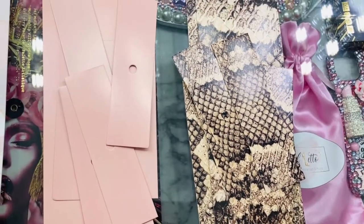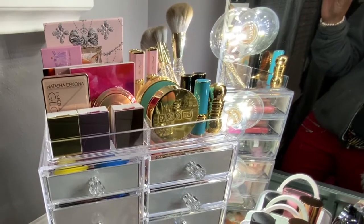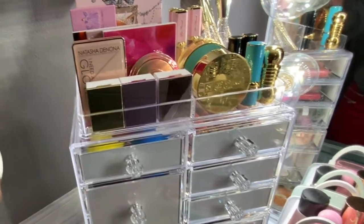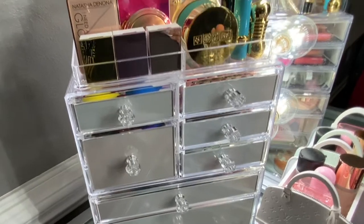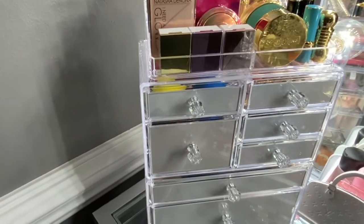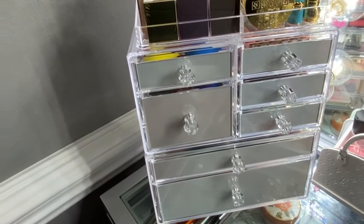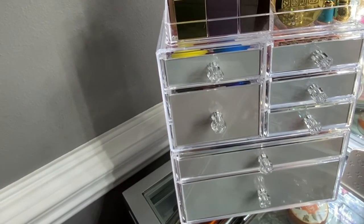I'll link Tanya Gonzalez's videos below — she has a couple going in depth about her Sorbus beauty organizer and she actually inspired me to get this one. It felt like the perfect size with great drawer versatility. Check out her channel because she organizes everything so beautifully. Thank you guys for indulging me — have a good day or night, and remember, God loves you. Be blessed!